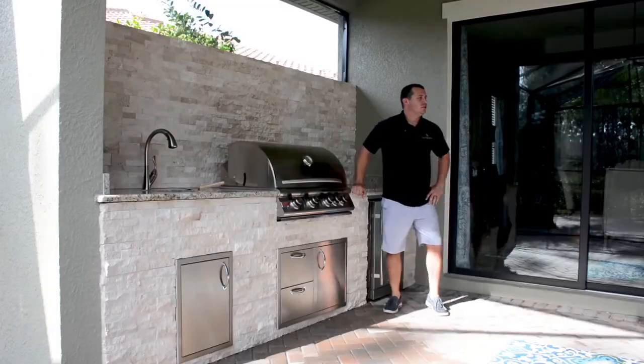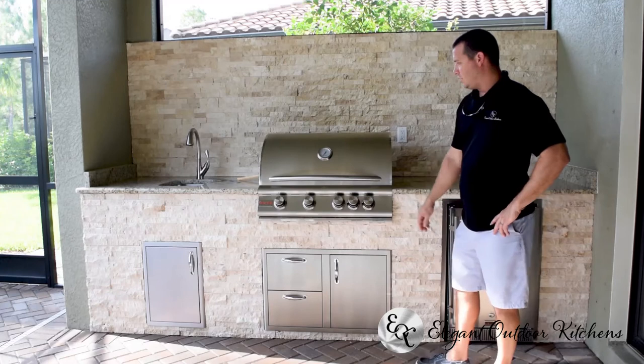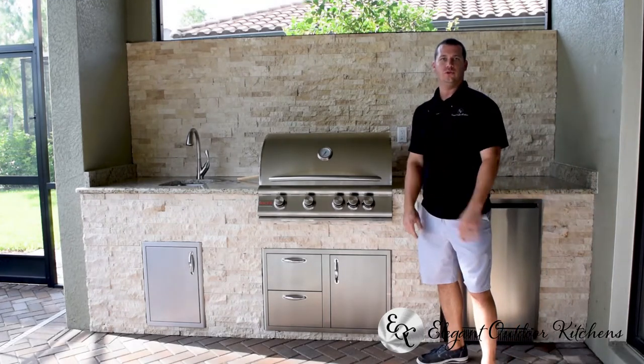Hi, this is Ben Polton with Elegant Outdoor Kitchens. We're here today to talk about this particular kitchen and also fill you in a little bit of what we do and how we do things.